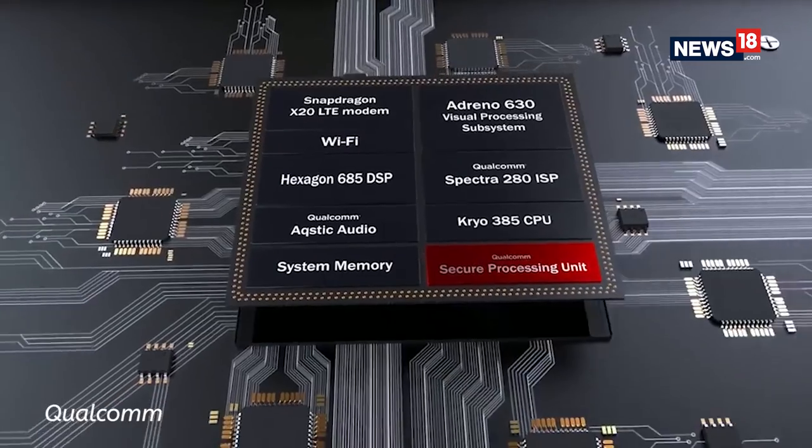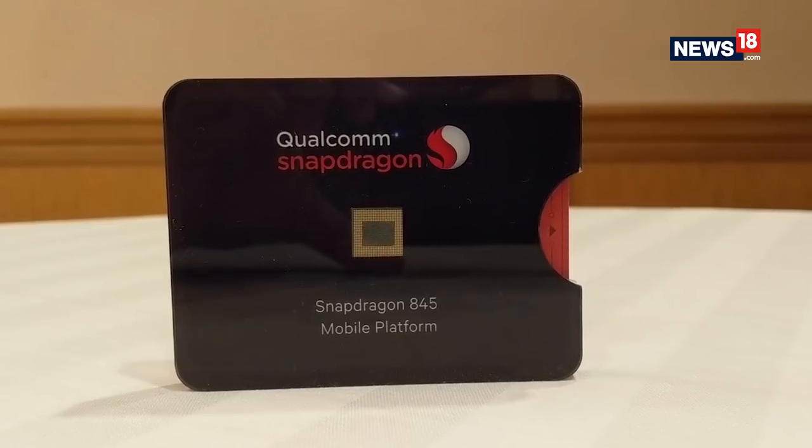Qualcomm has already announced its next flagship chipset, the Snapdragon 845. So this year most flagship Android smartphones will be powered by the latest Snapdragon 845 processor. Last year the Snapdragon 835 ruled the hearts of most premium Android smartphones and we are already aware of its capabilities — but what's next? Here is a sneak peek into Snapdragon 845.